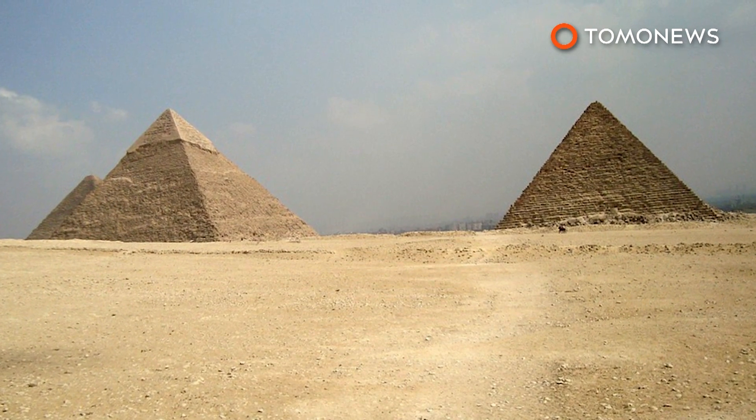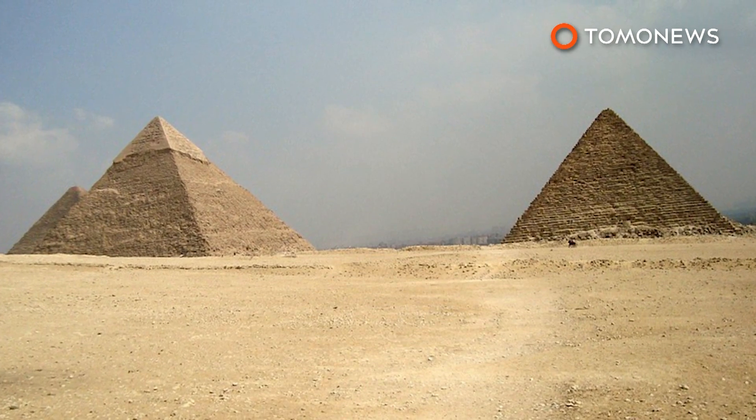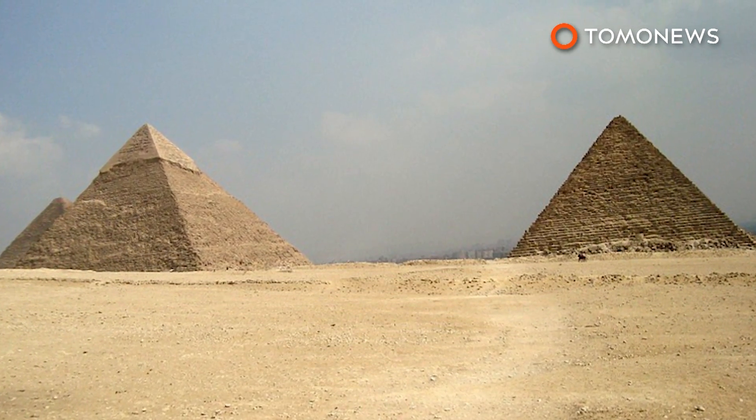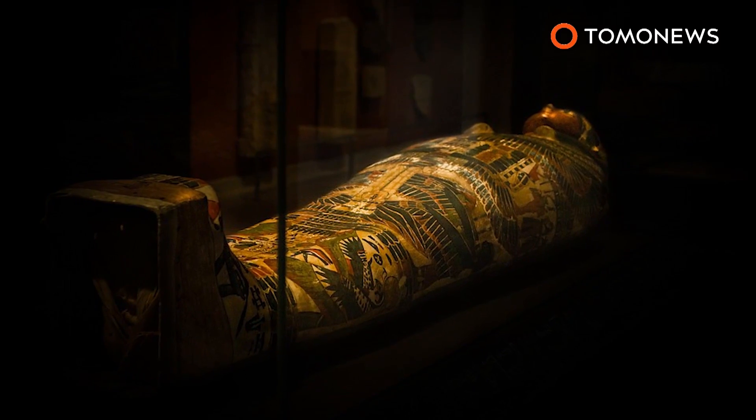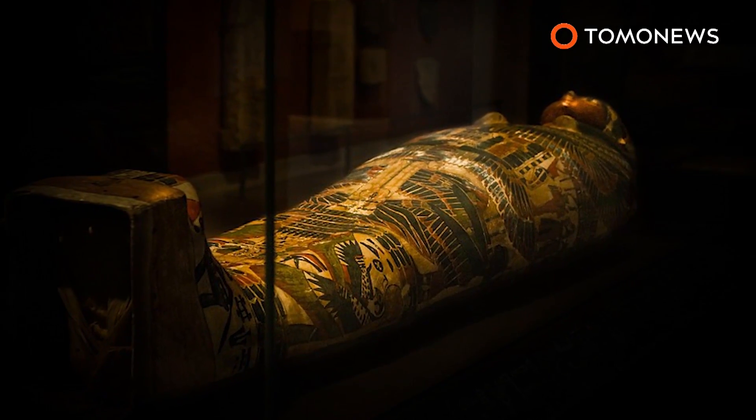Egypt's tourism industry has declined sharply from 14.7 million visitors in 2010 to just 5.4 million visitors in 2016. Authorities hope the new discovery will bring tourists back into the country.